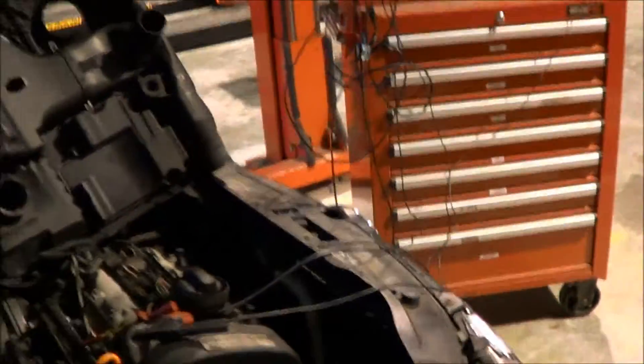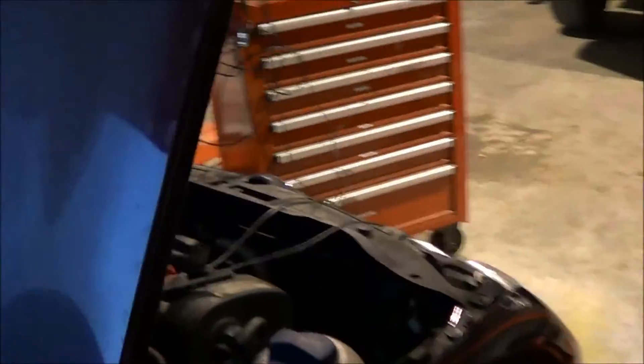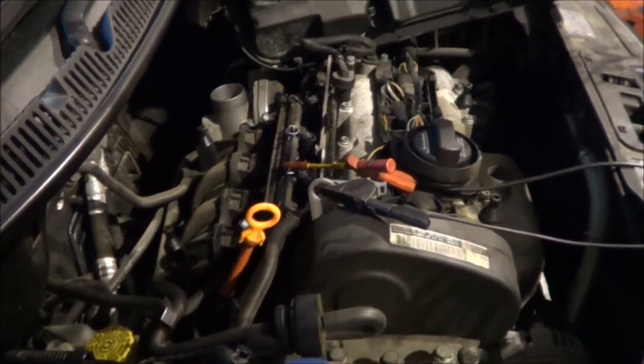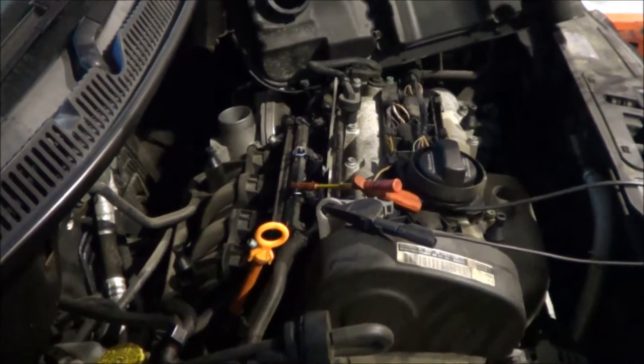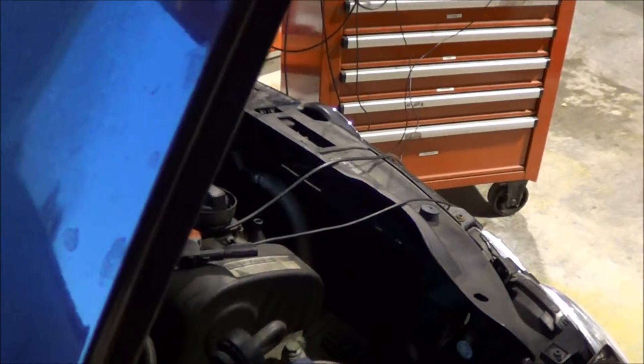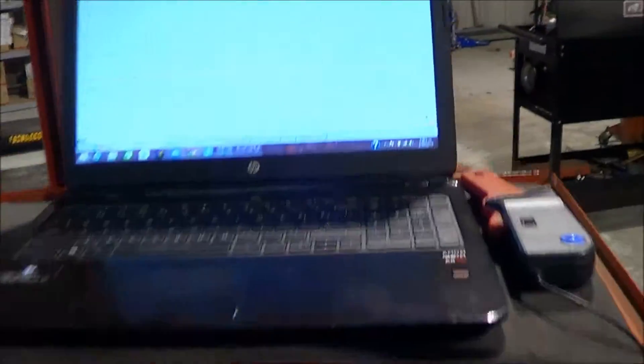So what we'll do now — we haven't got that hooked up — is we'll turn the engine off and wait a few seconds for everything to reset, and then we will restart.